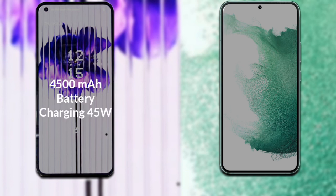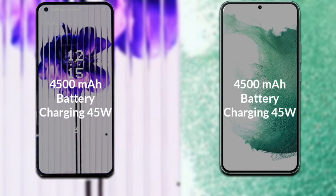Now talking about the battery: Nothing Phone 1 has a 4500mAh battery which supports fast charging of 45 watts. Samsung Galaxy S22 Plus also has a 4500mAh battery which supports fast charging of 45 watts.